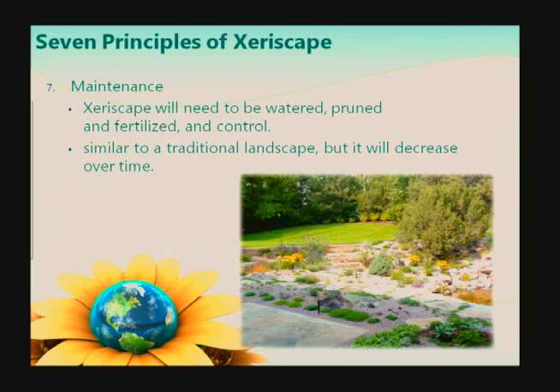Maintenance — there will be maintenance to your xeriscape. Just like your traditional gardens, xeriscape needs to be watered, pruned, fertilized, and controlled. But what you will find with xeriscape is that over time, that maintenance will decrease as the plants mature and your watering zones are irrigating at the proper amount for the mature plants. So over time you'll decrease in maintenance, but not right out of the box.